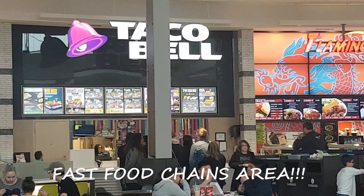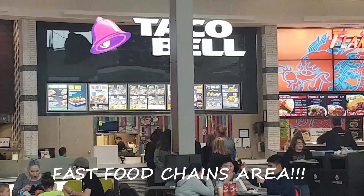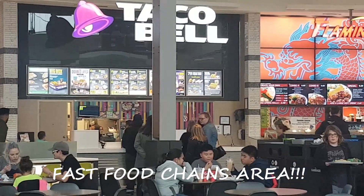Taco Bell. They serve double-layer taco, cold chipotle, churros, and crunch wrap.